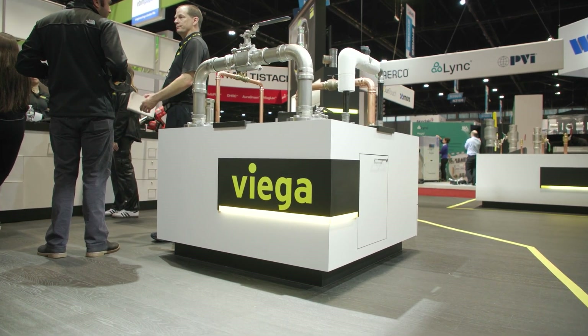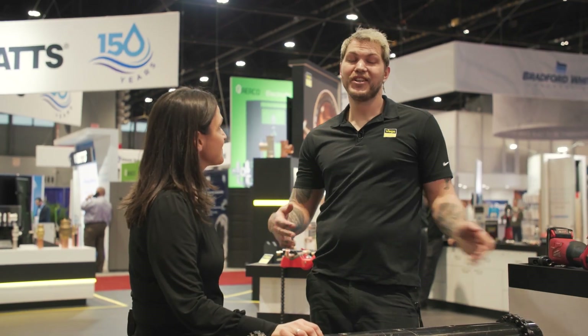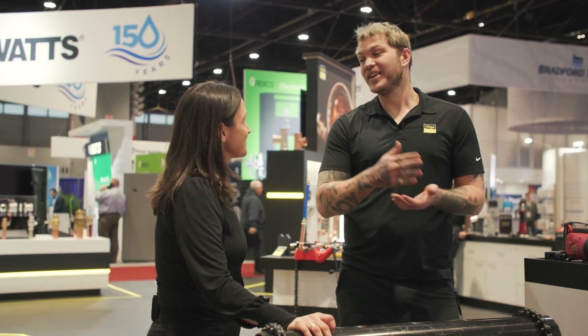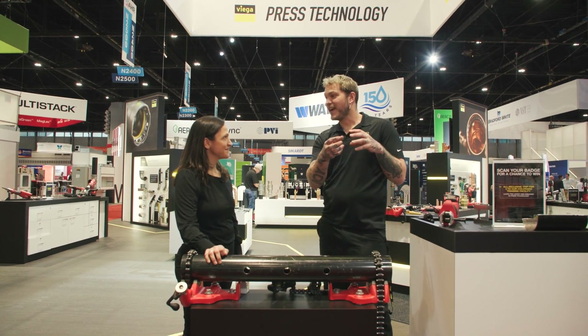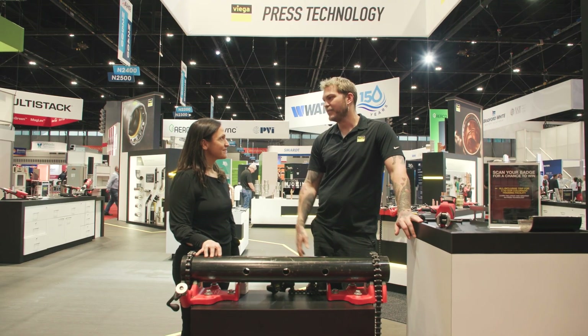VEGA is celebrating a big milestone — we are actually 125 years old this year. We're still a family-owned business and we've been in America for 25 years. We were born in beer: Frans Viegener, the first thing he ever made was a threaded brass beer tap. So instead of driving a wooden spiral into a keg, he made the threaded brass beer tap, which turned into plumbing fixtures, then sweat fittings, and now press fittings. But in the spirit of that innovation, even though we're 125 years old, we're always coming out with something new and better.